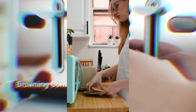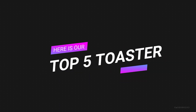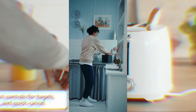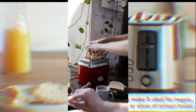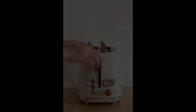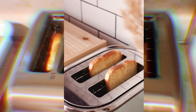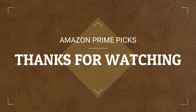There you have it, toast aficionados! We've explored our top 5 toaster picks, each offering its own unique set of features to elevate your breakfast game. Remember, the best toaster for you is the one that aligns with your preferences and kitchen needs. Don't forget to like, subscribe, and hit that notification bell to stay updated on all things kitchen related. Until next time, happy toasting! Thanks for watching, and as always, stay crispy!